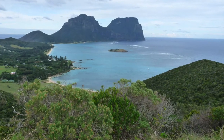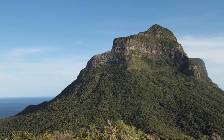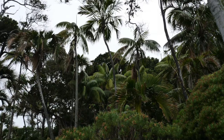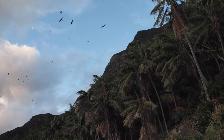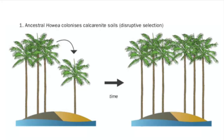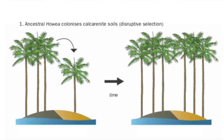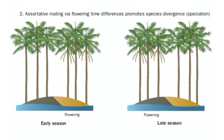My PhD research is aiming to identify genes which have facilitated speciation in the Howea palms. These are two sister species of palm tree which are found only on the tiny Lord Howe Island of Australia, where they have diverged from a common ancestor due to preferences in soil type and differentiated flowering times. They are particularly interesting because they have undergone sympatric speciation — that is, they have diverged in the presence of gene flow and without any geographical barriers.